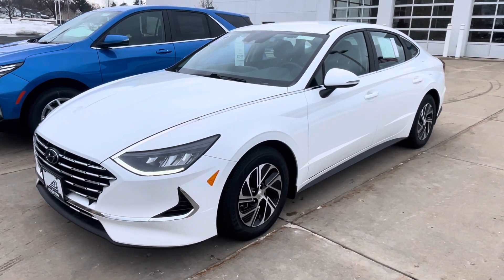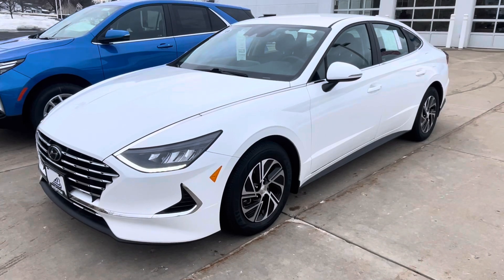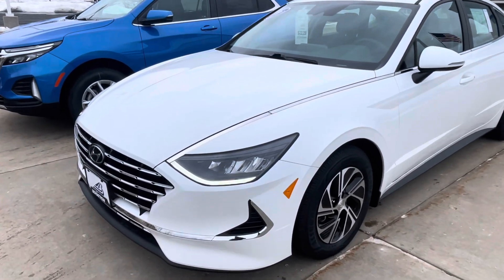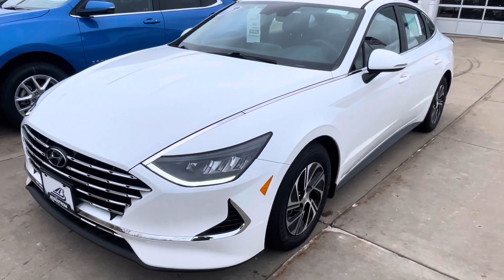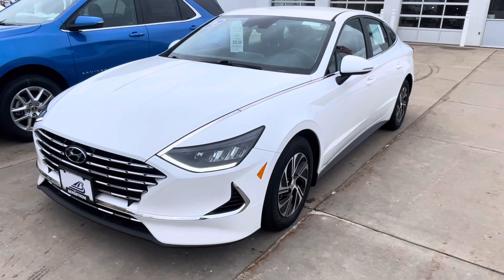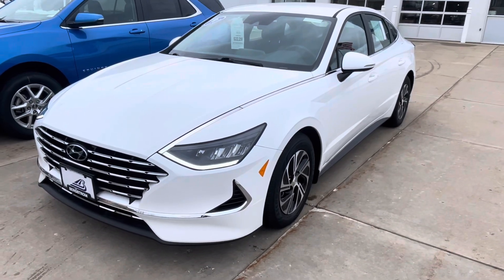Hey, how's it going? John Seymour, Bergstrom Chevrolet Middleton, here with the pre-owned 2021 Hyundai Sonata Hybrid with only 22,000 miles. Nice clean car. It actually belonged to one of my wife's friends who just traded in for an electric vehicle.